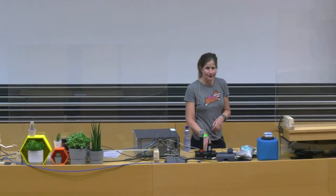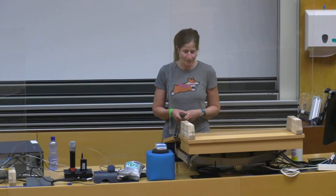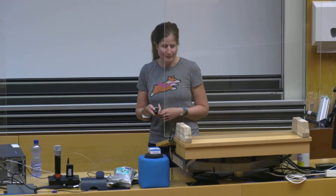Thanks for the introduction. Welcome everyone here at ETH and the ones at home as well. I'm Maria Husman and I will talk about digital building twins. For me, this is also about how, as a computer scientist, I can work for a sustainable future. I'll give you a bit of an introduction to my work at Siemens today.